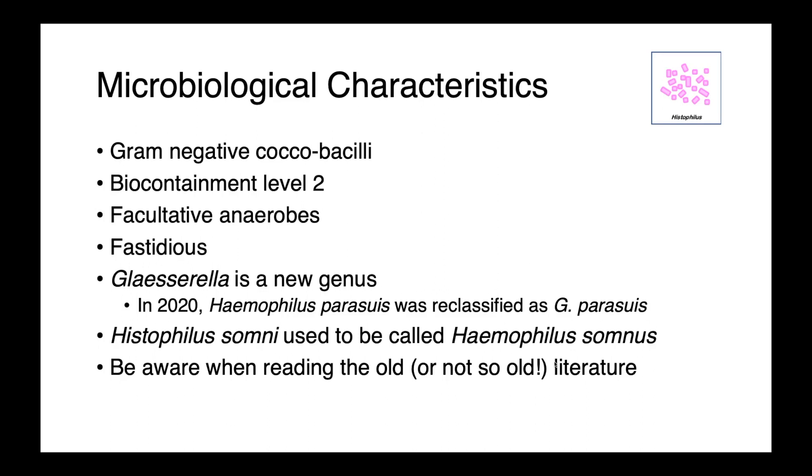Glacerella is quite a new genus. It was recognized as distinct from Haemophilus in 2020 when Haemophilus parasuus was reclassified as Glacerella parasuus. Histophilus somni used to be called Haemophilus somnus, so if you get into any of the older literature or references — or in the case of Glacerella, even the not-so-old ones — beware of outdated taxonomy.